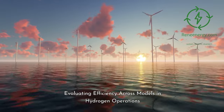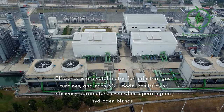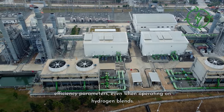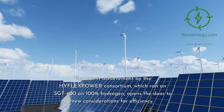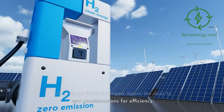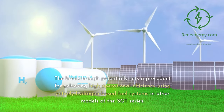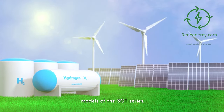Evaluating Efficiency Across Models and Hydrogen Operations. Efficiency is a pivotal metric for industrial gas turbines, and each Sargent model has its own efficiency parameters, even when operating on hydrogen blends. The recent achievement by the HyFlex Power Consortium, which ran a Sargent 400 on 100% hydrogen, opens the door to new considerations for efficiency. The breakthrough potentially sets a precedent for achieving high operational efficiency using entirely hydrogen-based fuel systems in other models of the Sargent series.